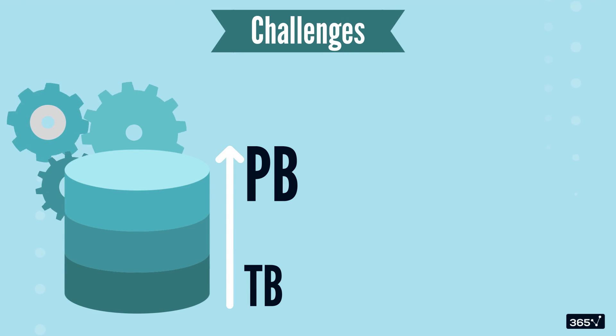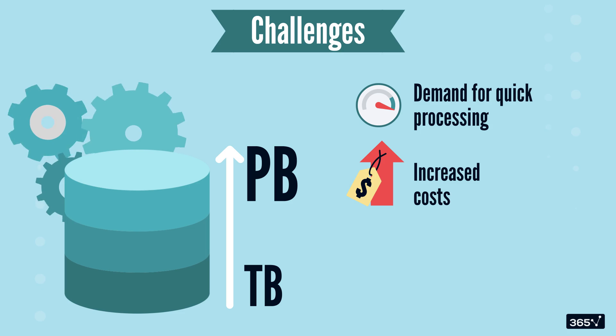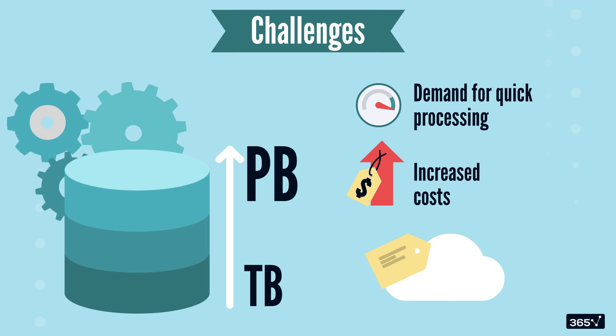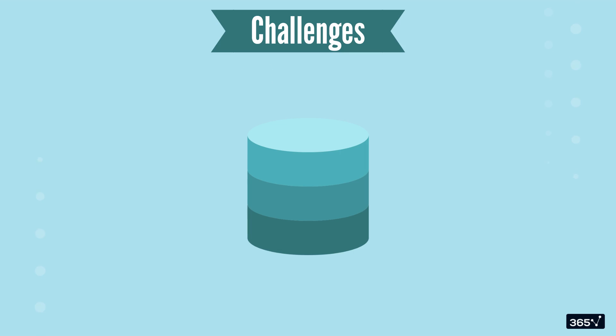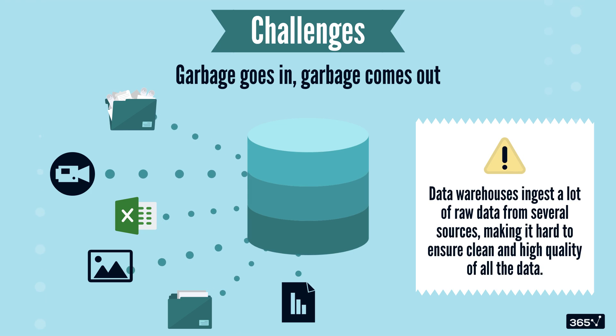Secondly, with growing data volumes and demand for quick processing, there are increased costs. Cloud data warehouses, although reliable, are still costly — especially for small businesses. And lastly, as you would have heard: if garbage goes in, garbage comes out. Data warehouses ingest a lot of raw data from several sources, making it hard to ensure clean, high quality across all the data.